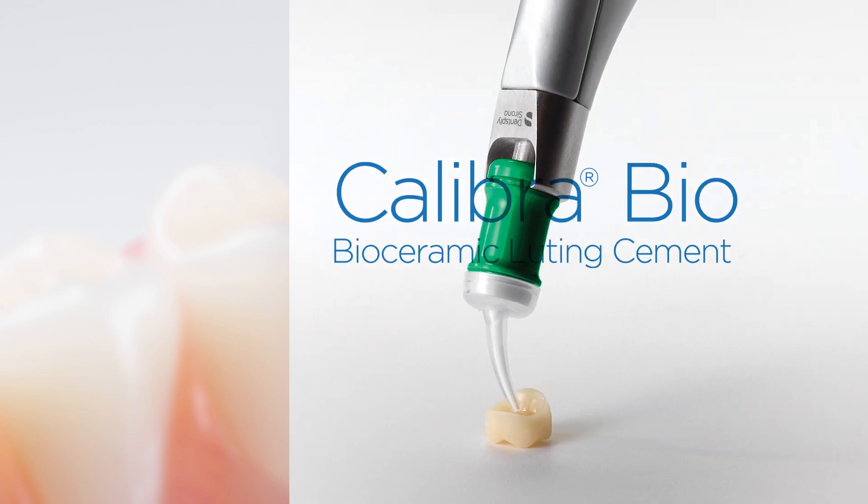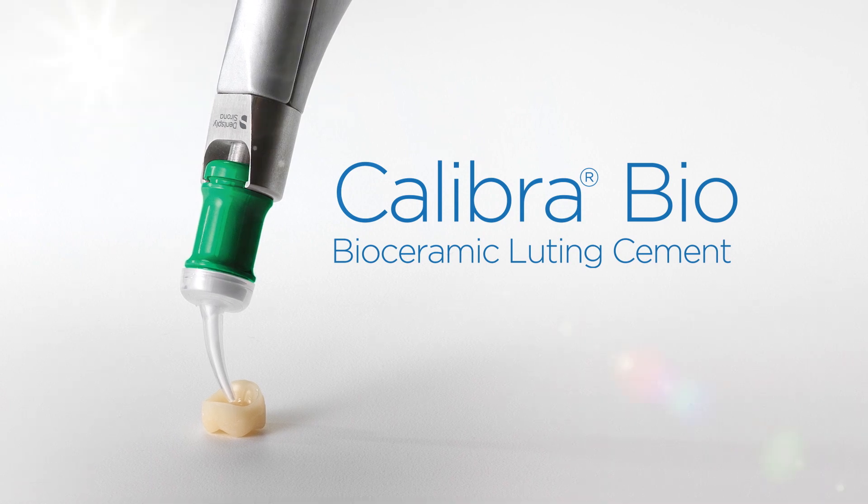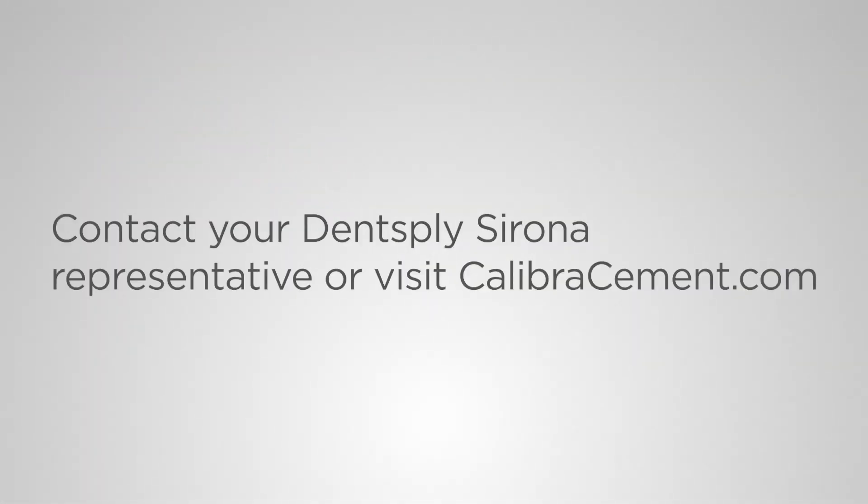New Calibra Bio Bioceramic Luting Cement, only from Dentsply Sirona. To learn more, contact your Dentsply Sirona representative or visit the Calibra Bio website.